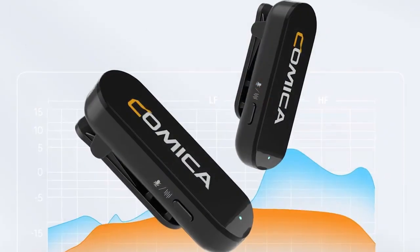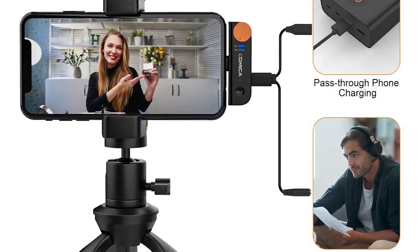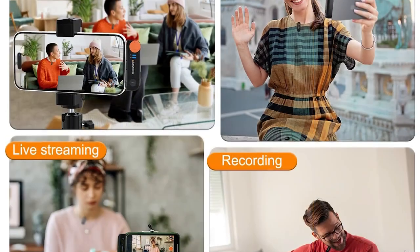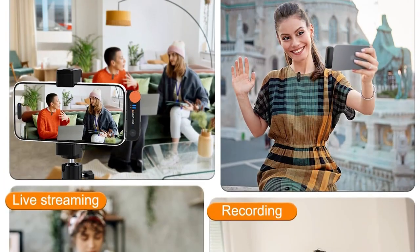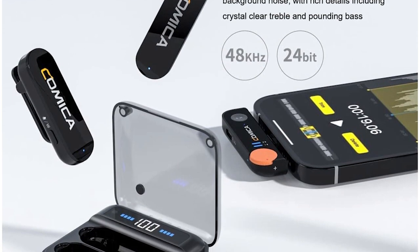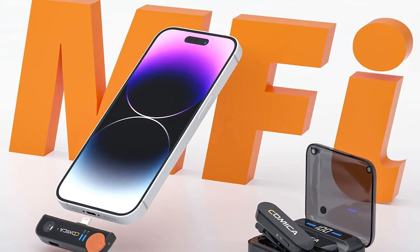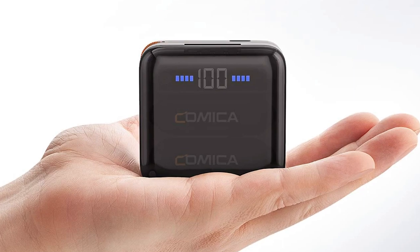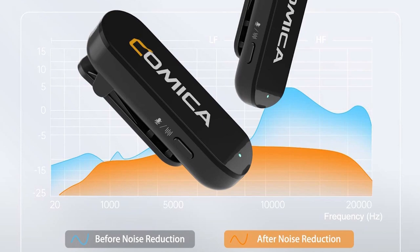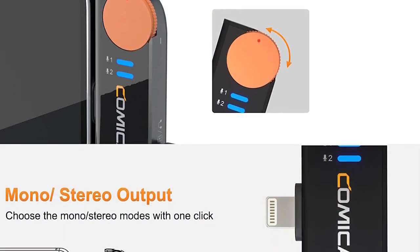The rechargeable batteries offer a decent battery life, and the included USB charging cable simplifies the charging process. An impressive feature of the Vimo SMI is its multiple-channel options. With 96 selectable channels, users can navigate environments with potential interference from other wireless devices, ensuring a clear and uninterrupted signal. The ability to switch channels allows users to find the optimal frequency for their specific recording needs. The Vimo SMI boasts top-notch build quality, providing a durable and sturdy construction that can withstand regular use.